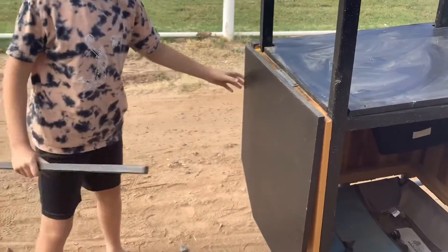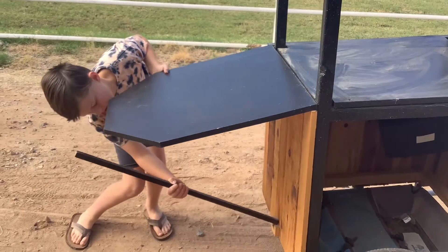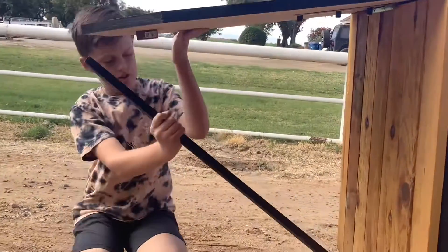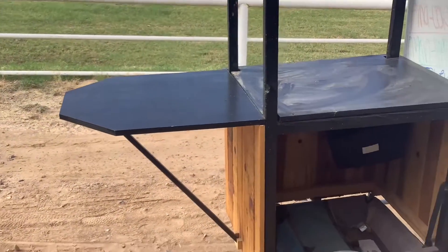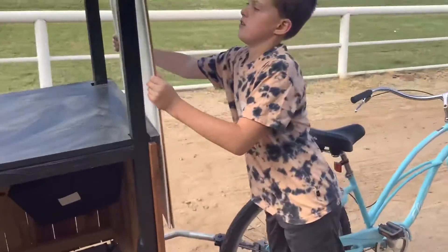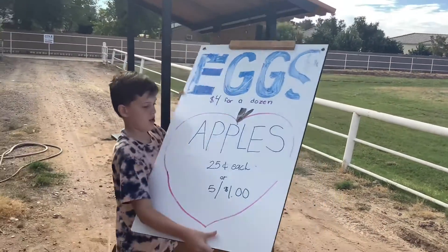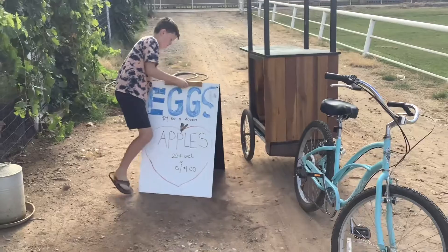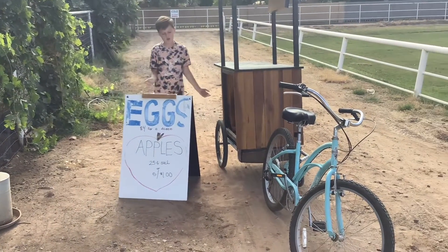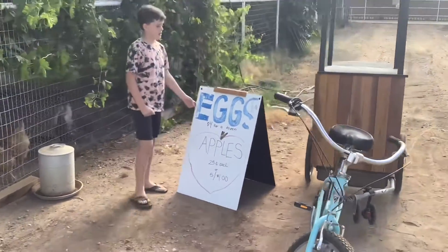We also have this shelf, just in case we sell fruit sometimes from the orchard. We pull this section out, and this part right here — it goes like this. We also have a sign that can go out like this, and then people pull over and buy eggs.